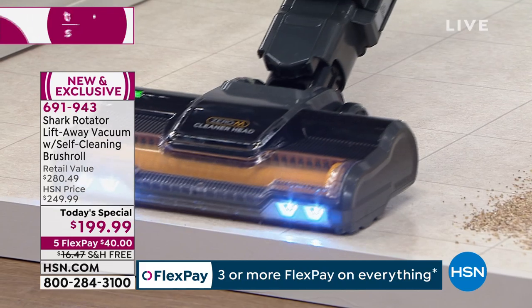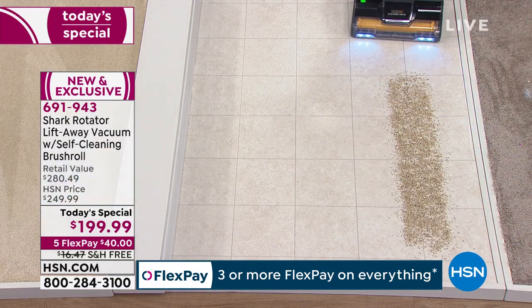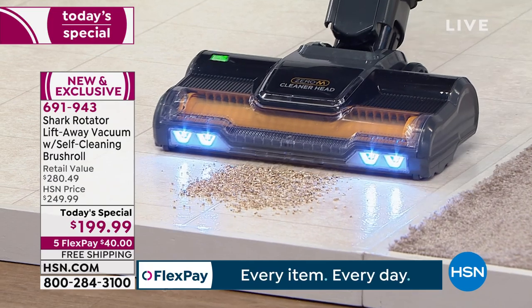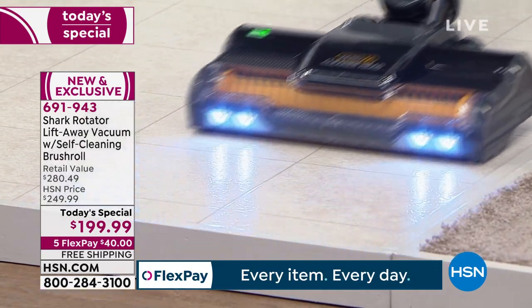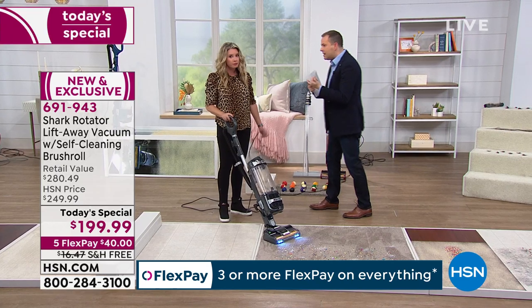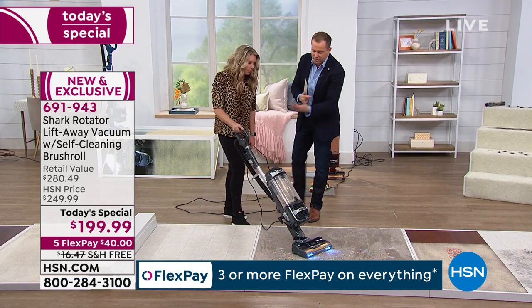Edge-to-edge cleaning, full suction at all times, no matter if it's carpet or hard surfaces. Whatever type of flooring you've got — linoleum, vinyl, laminate, solid hardwood, tile — it doesn't matter. This is your every-surface, every-floor vacuum cleaner that can really do it all. The brush roll is always moving, always working, always doing its job. It's edge-to-edge cleaning with a larger, wider path, so we're cleaning more in less time.